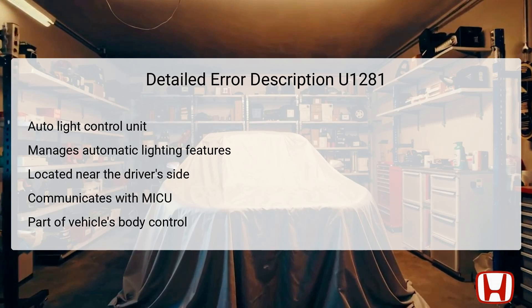The communication between the Auto-Lite Control Unit and the MICU is crucial for the operation of the vehicle's lighting system. The MICU, or Multi-Information Control Unit, oversees multiple electronic systems within the vehicle, enabling them to work harmoniously. If this communication link is lost, it can disrupt the operation of critical components, potentially resulting in safety hazards.